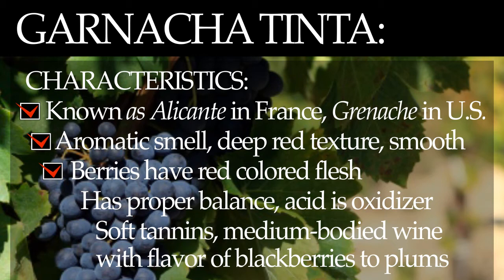This wine is said to lack character and complexity by some wine experts. It does have a proper balance in its composition and the acidic content acts as an oxidizing agent. It has soft tannins that create a subtle finish. Considered a medium body wine with flavors from dark blackberries to ripe juicy plums.